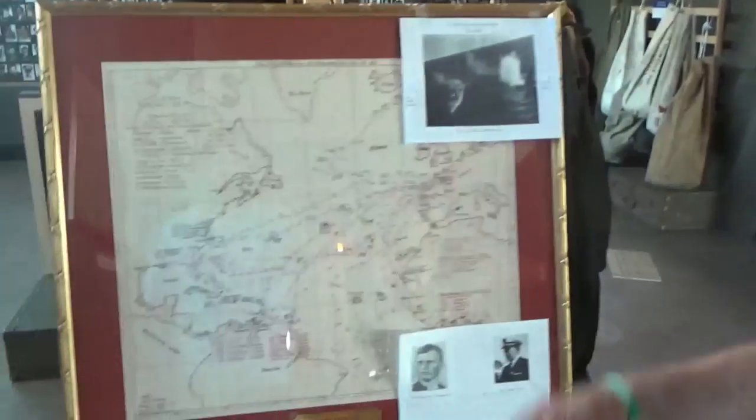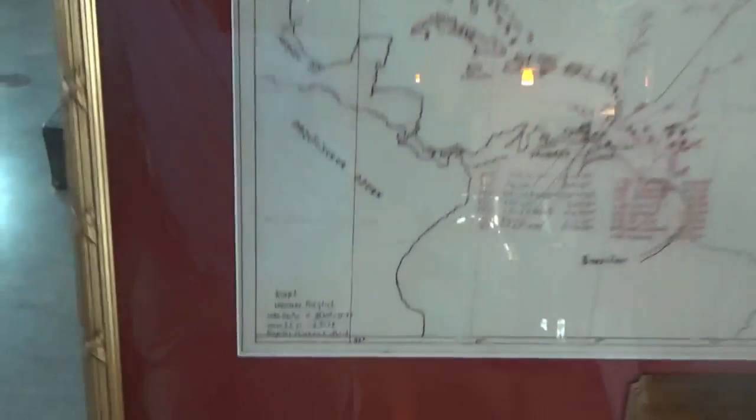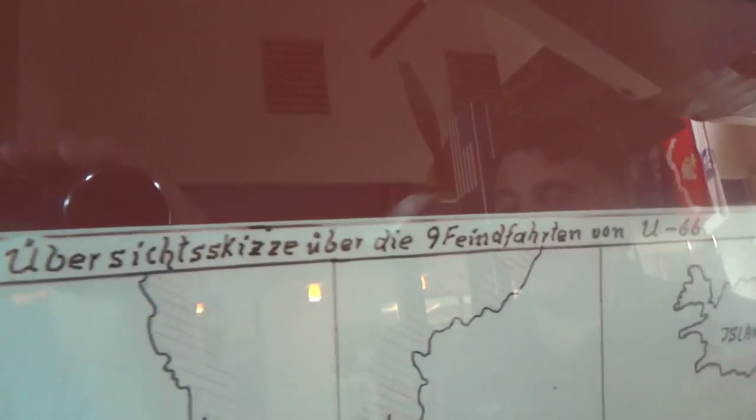U-66 had 9 war patrols; she was sunk on her 9th war patrol. This map was from one of the navigation officers or enlisted crew and was donated to the Buffalo Naval Park in 2010. So if the provenance is right, this was the map that was used — a general map of the war patrols of U-66.